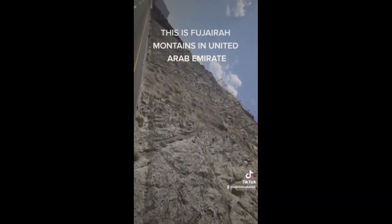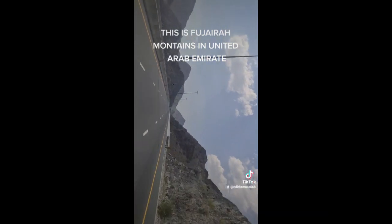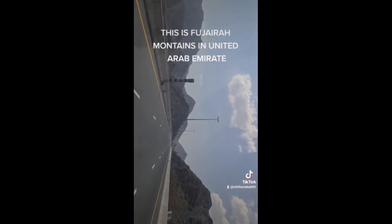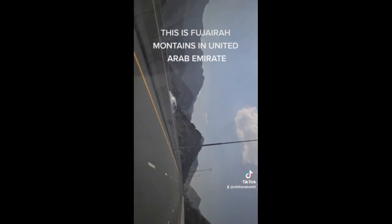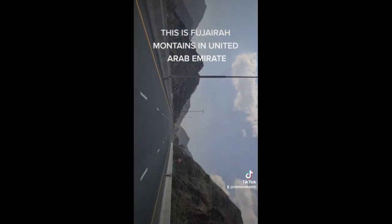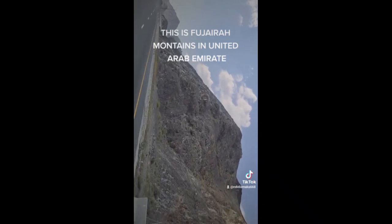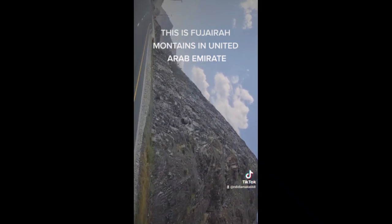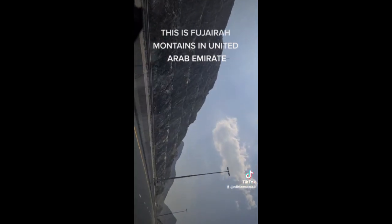I don't know if it's inside Fujairah exactly, but this is what I saw today and I decided to make a video. That is all for this video — please follow my page if you love what I share. God bless you as you do so.